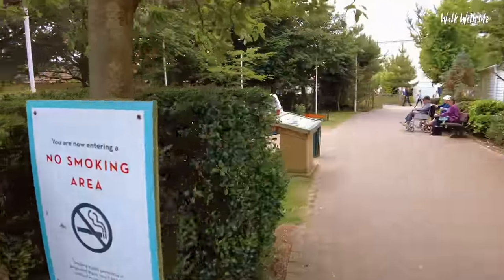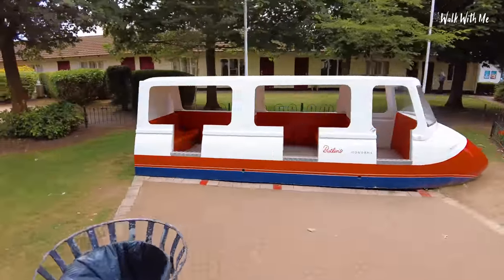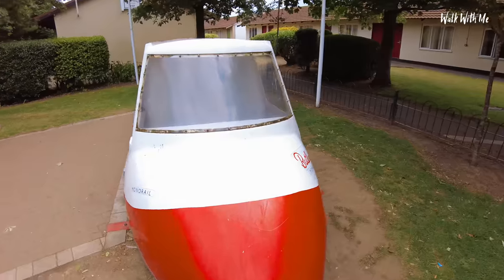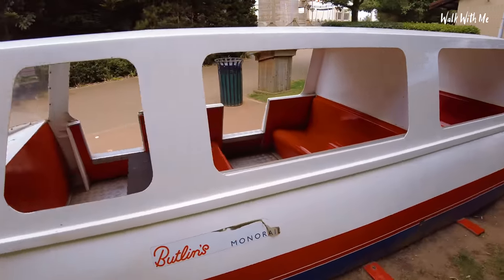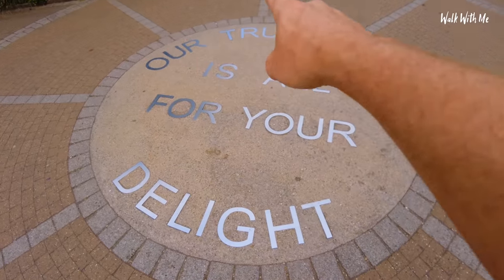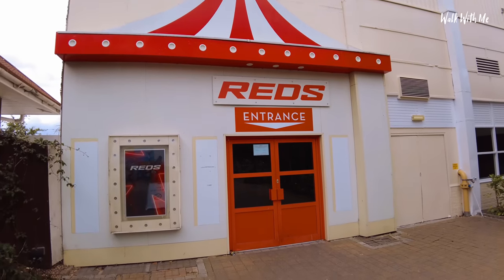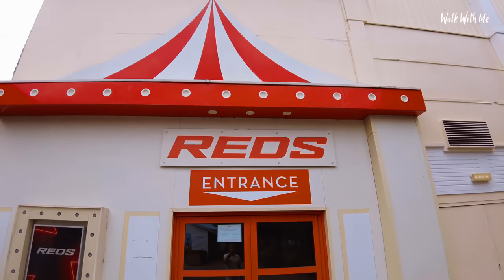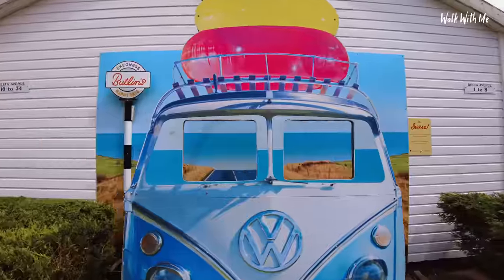Just thought I'd show you this as well. If you've been coming to Butlins for any amount of years, you'll remember the monorail - the original part of it is still here. Look at that - a piece of Butlins history. You can get in it. What does it say on the floor? 'Our true intent is all for your delight.' It gives you a bit of a 3D Instagram pose - what do you think?